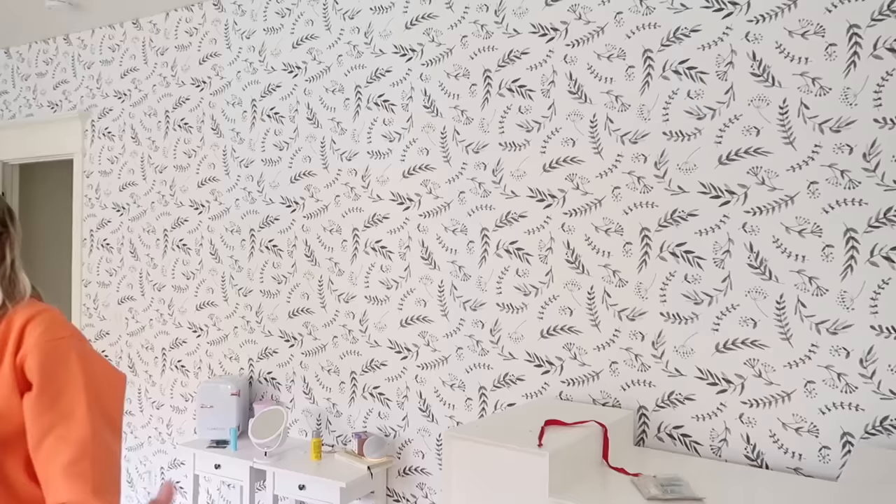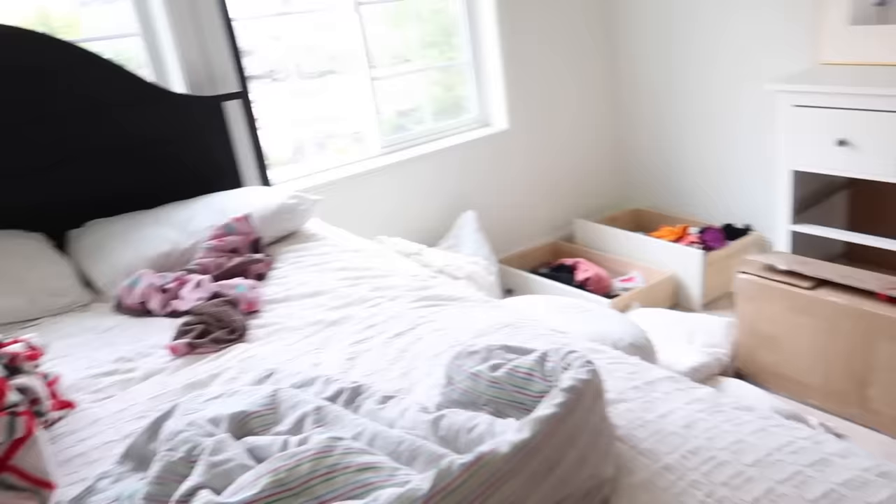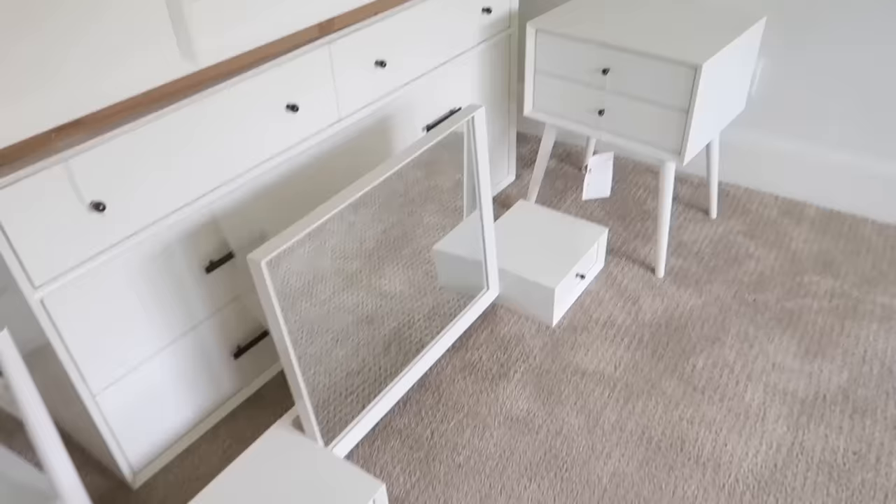I actually got her a desk. You know how she made this little desk herself - she put her two end tables together that are supposed to go on the side of her bed. She made a little desk because she wanted to make a little skincare desk. And I actually got her a desk, so that's the top part, this is the bottom. And it has a mirror. And then there's the dresser, nightstand, and I have her bed right here in a box. So go ahead and we can start pulling the wallpaper off.